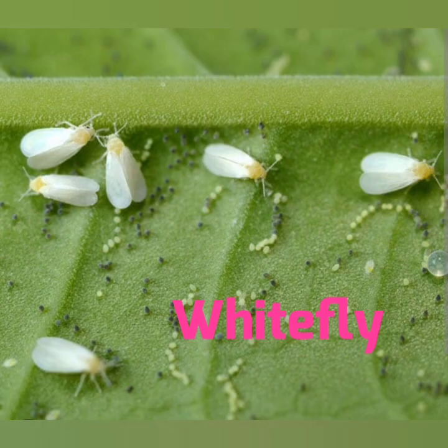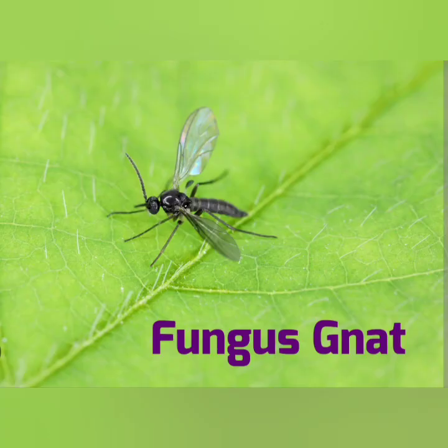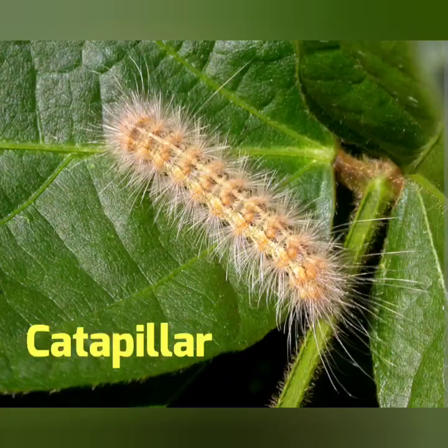Number five — the squash bug. Number six — the white fly. Number seven — the cabbage worm. Number eight — the fungus gnat. Number nine — aphids. Number 10 — caterpillar. I've seen one of these before.